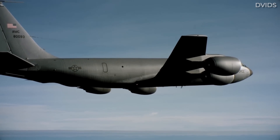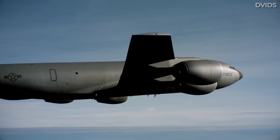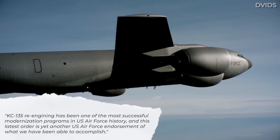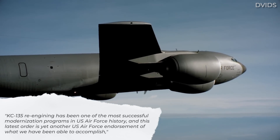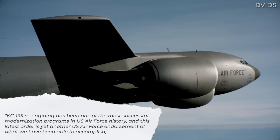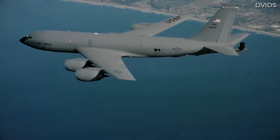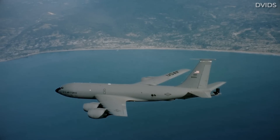Within a press statement from the engine maker, the director of CFM's military engine programs stated: KC-135 re-engining has been one of the most successful modernization programs in US Air Force history, and this latest order is yet another US Air Force endorsement of what we've been able to accomplish. With these three case studies in mind, it's clear that re-engining old airframes is possible. So why is it not more common?